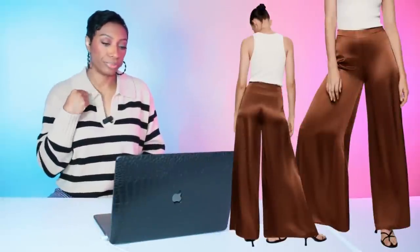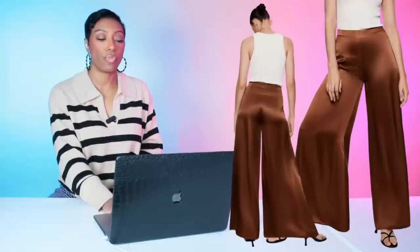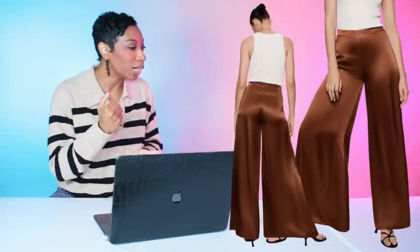Next, at Mango — the Satin Palazzo Pants for $79.99 in sizes extra small to extra large. This is a slightly different color from rust, but it still works because that brownish color with gold looks great, especially with the sheen on the pants. I love how wide-legged they are — every time you sashay, they sashay with you. A swing, you know what I mean.